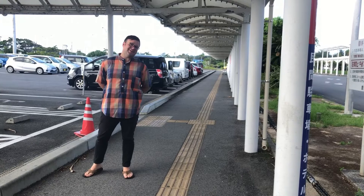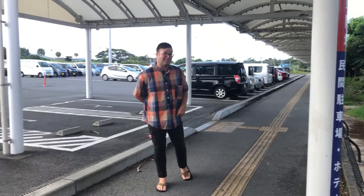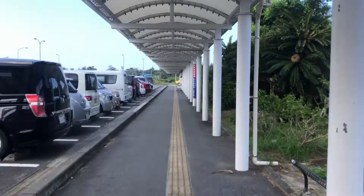So this is the area where the rental car companies will come pick you up. Or if you've parked your car overnight here, they'll come pick you up here. You want to just go down here and look for the name of the company. You'll see them in a van sitting here.